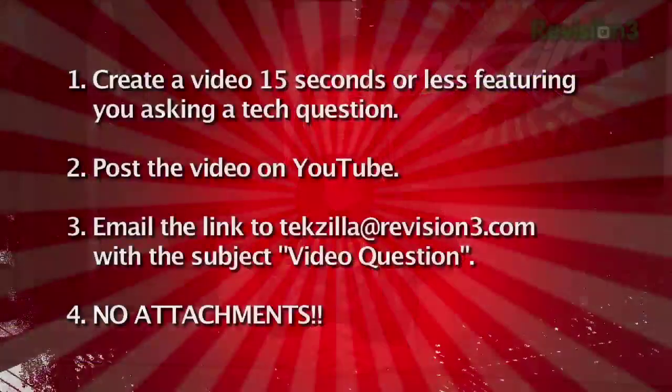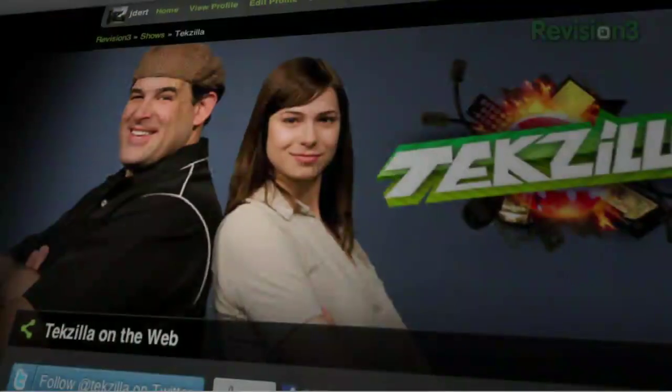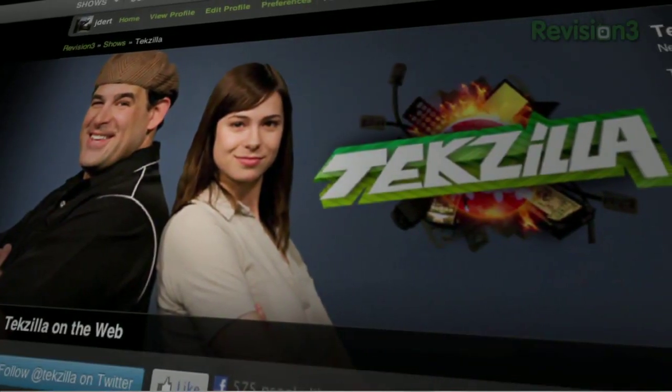For all of you watching, we live on your questions — email us at techzilla@revision3.com. Tech how-tos, you ask us, we'll do it. Especially if they're food related. Send in a video question — keep it to 15 seconds, upload it to YouTube, and send us a link with 'video question' in the subject line. Visit our forums at Revision3.com slash forum to share thoughts, ideas, or comments with other fans. Thank you so much for watching. I'm Patrick Norton. I'm Veronica Belmont. Until next time, you've been watching TechZilla.